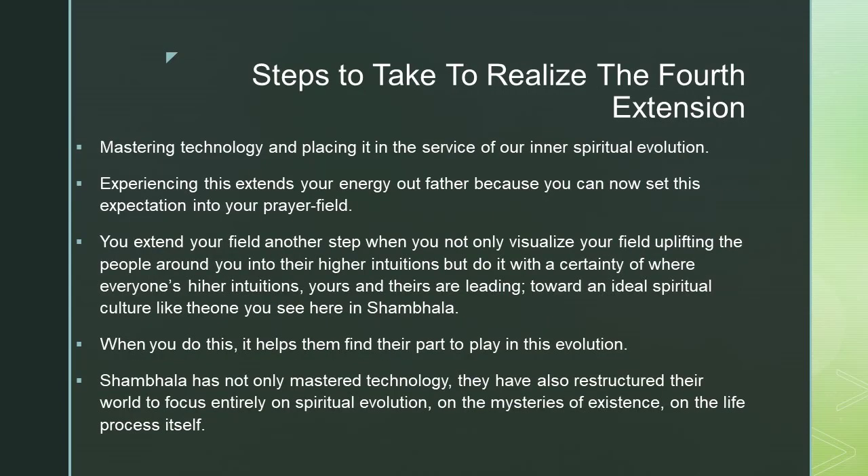Steps to realize the fourth extension: mastering technology and placing it in the service of our inner spiritual evolution. Experiencing this extends your energy out farther because you can now set this expectation into your prayer field. You extend your field another step when you not only visualize your field uplifting the people around you into higher intuitions, but do it with a certainty of where everyone's higher intuitions — yours and theirs — are leading, toward an ideal spiritual culture like the one in Shambhala.